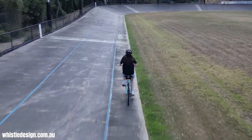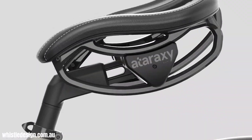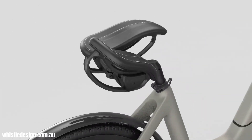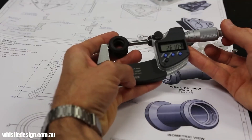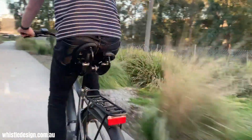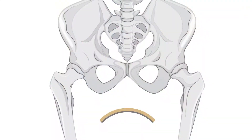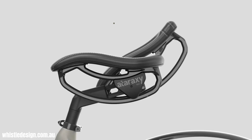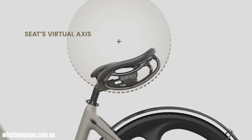The VABS Rider Bike Seat, designed by Ataraxi in collaboration with Whistle Design Group, is a revolutionary approach to cycling comfort. It addresses the common issue of saddle pain by introducing a dynamic, split-seat design that moves with the rider's natural pedaling motion. Instead of the traditional static saddle that puts pressure on the sit bones, the VABS Rider supports each leg individually, distributing the rider's weight more evenly across the gluteal muscles. This innovative design eliminates pressure points and allows for a more comfortable ride, even over long distances.